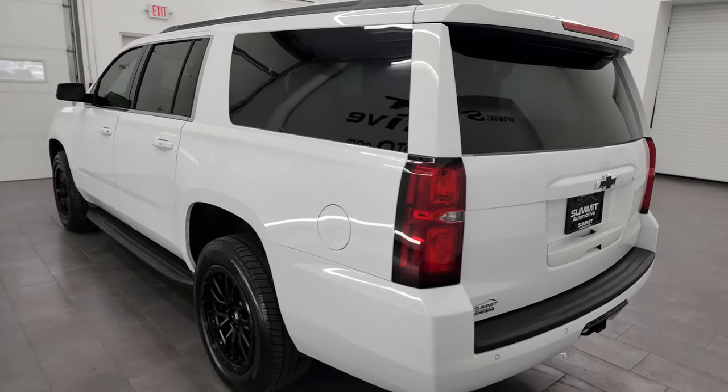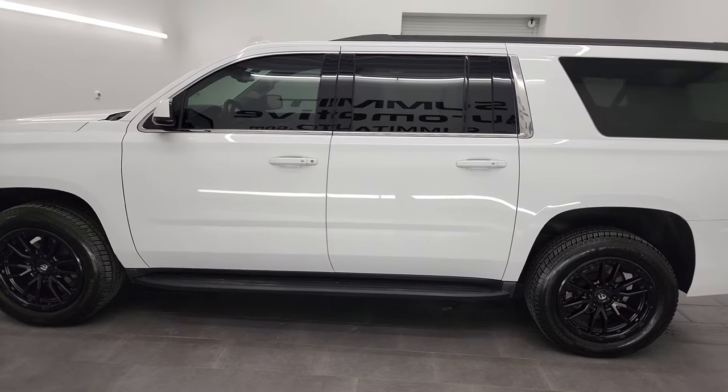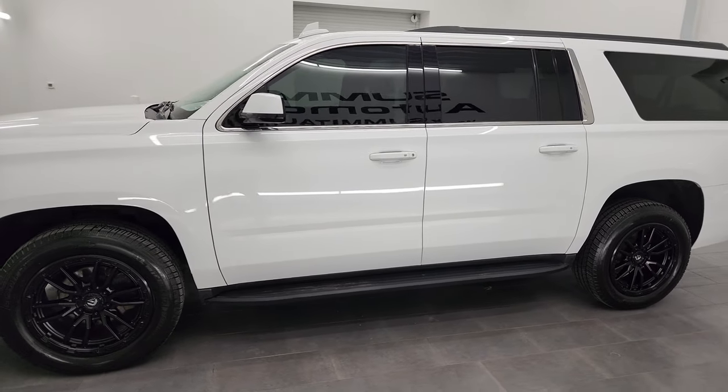This 2020 Chevy Suburban has the 5.3 liter V8 engine, paired up with the 6-speed automatic transmission.